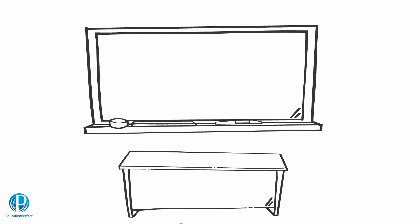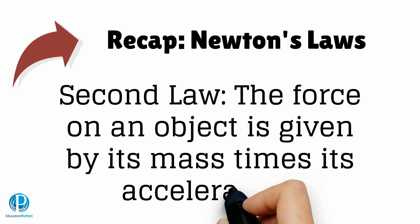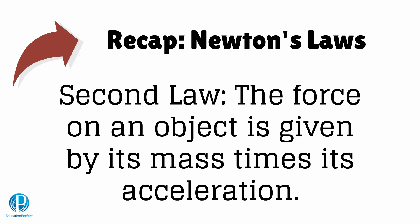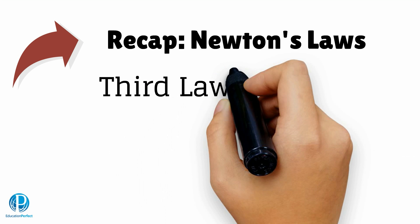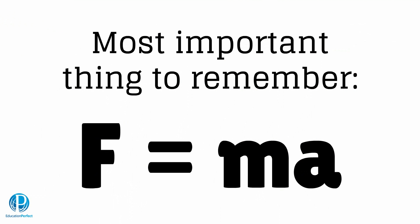Time for a recap. The first law says that an object at rest, or moving at constant speed, will stay that way unless an external force is applied. The second law says that force is equal to an object's mass times acceleration. The third law says that every action has an equal and opposite reaction. These are Newton's laws of motion, and they revolutionized our understanding of the physical world.